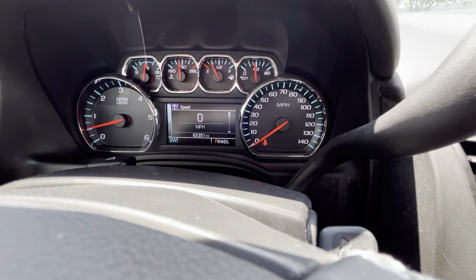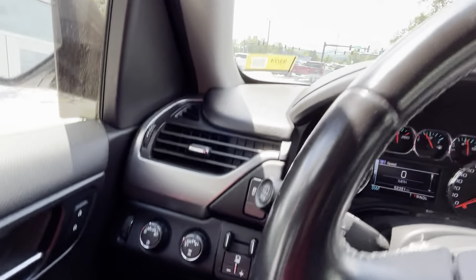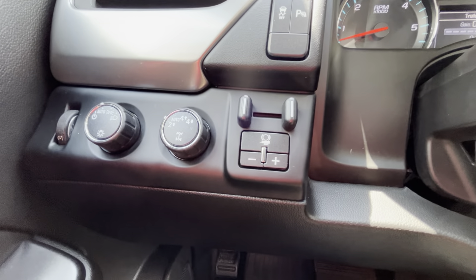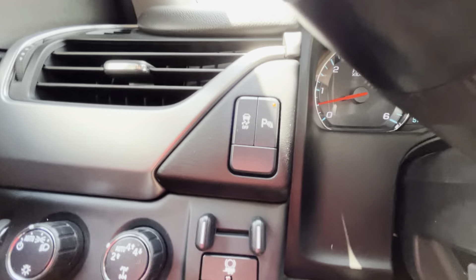This Tahoe does have 62,351 miles on it. Over here you have your trailer brake remote, you also have your electronic four-wheel drive, and of course control over your headlights. This does come equipped with parking assist as well.